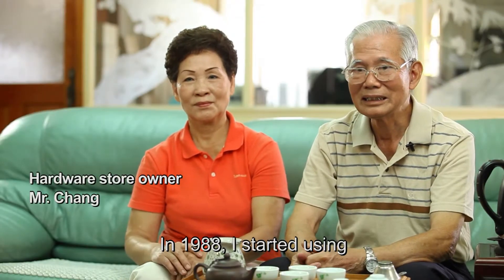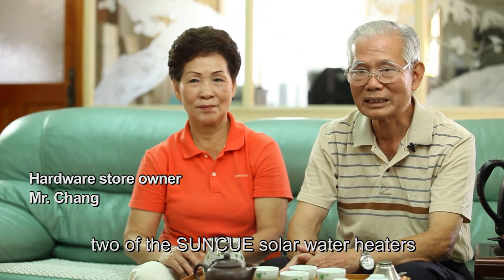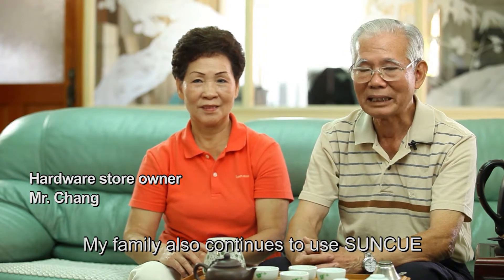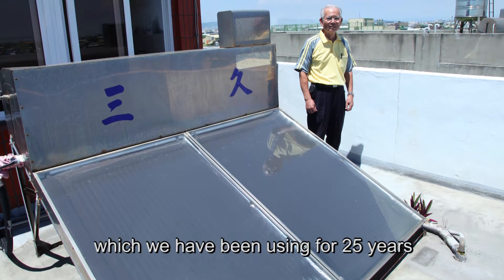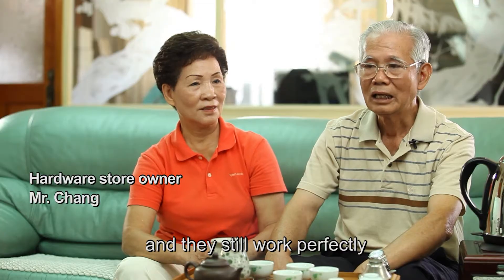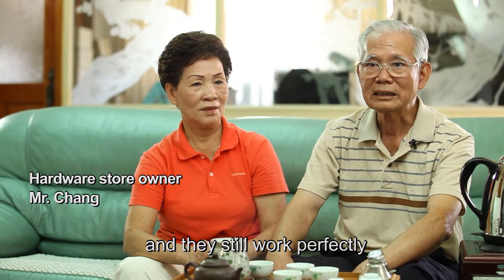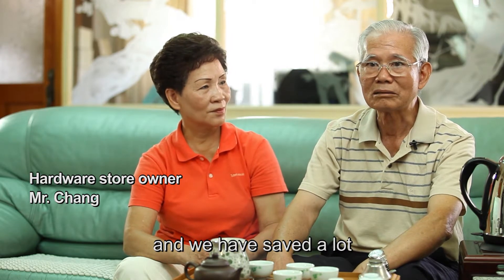In 1988, I started using two of the SunQ solar water heaters. My family also continues to use SunQ. We have six solar heaters, which we have been using for 25 years, and they still work perfectly. They are really convenient, and we have saved a lot.